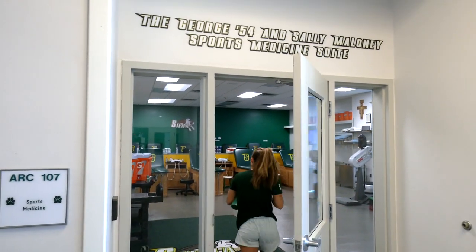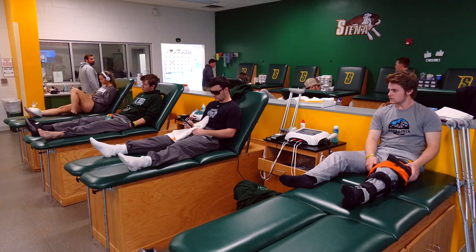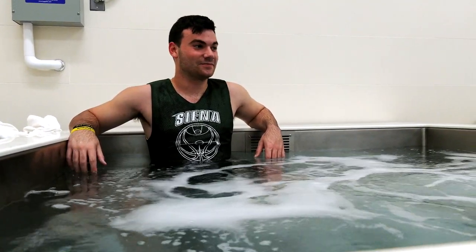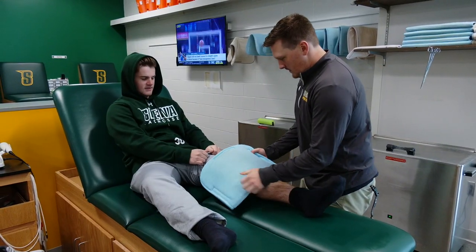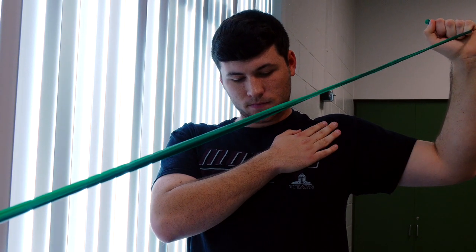We're here now in the brand new George and Sally Maloney Sports Medicine Suite. New accommodations include eight new rehabilitation tables, both hot and cold hydrotherapy pools, an underwater treadmill, classic ice and electrical stimulation, as well as a new pro plate, and they're always accessible to the athletes.